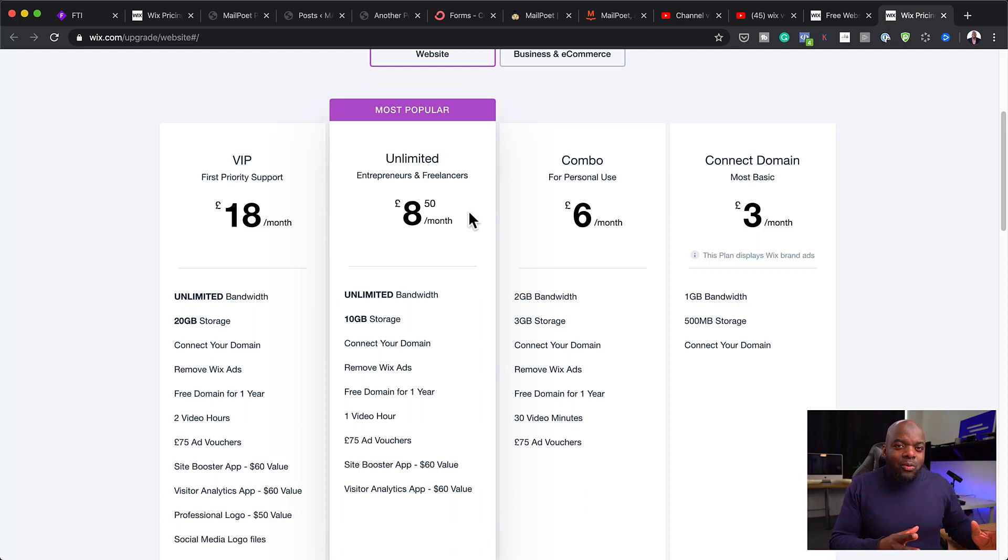On WordPress, everything is free. And even if you buy plugins or themes like Divi, that license is essentially like you owning how Divi works. You pay a one-off fee or a yearly fee, and now you have your own drag-and-drop system that allows you to build professional-looking websites.